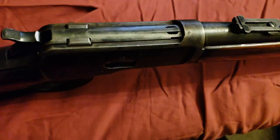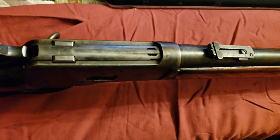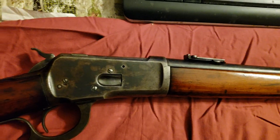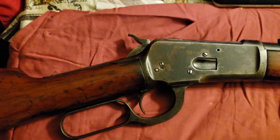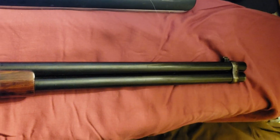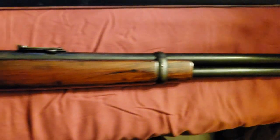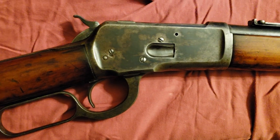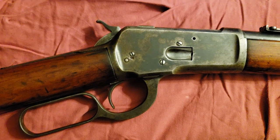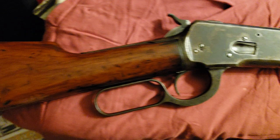In 1914, Canadian inspectors went down to the Winchester factory in New Haven, Connecticut, and inspected these guns before they were shipped over to Britain. The interesting thing is they ended up failing quite a few Winchesters at the New Haven plant — they weren't accepted due to different things wrong with them, like loose stocks and stiff actions.